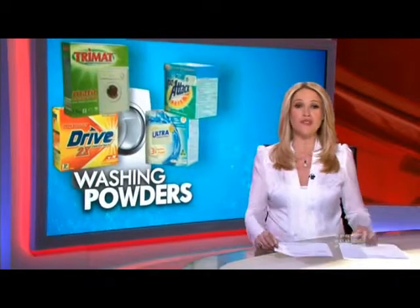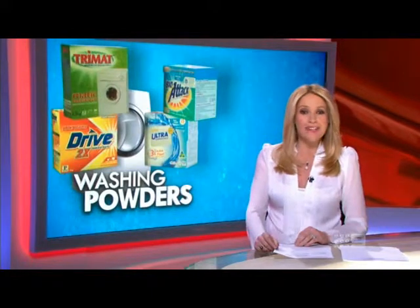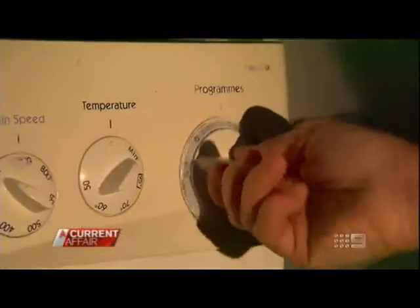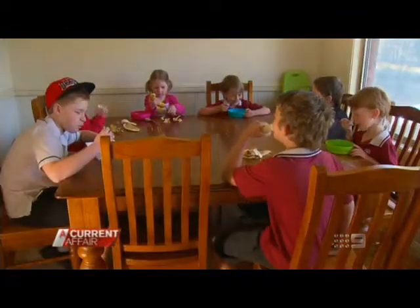Now with so many different washing powders on the market, buying the right one to suit your budget and your clothes can be a challenge. Tonight, the best performing brands at the best prices. It needs to be cheap and affordable but also something that works. At the Johnson's house, doing the washing is a never-ending chore.